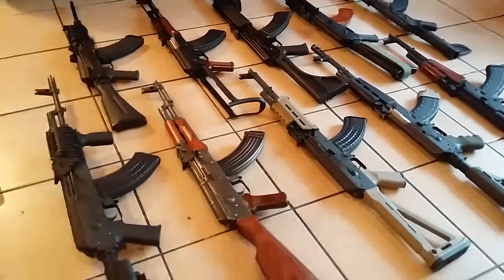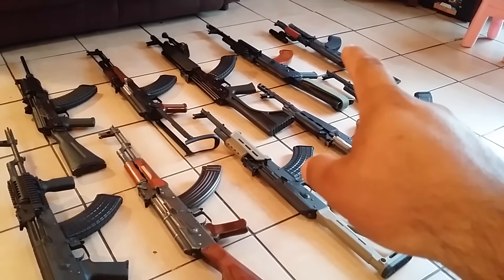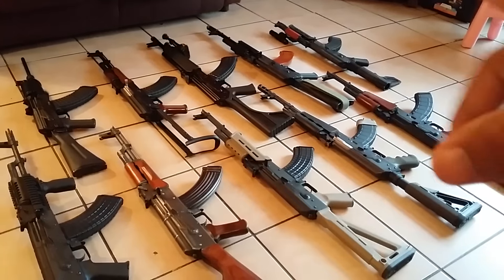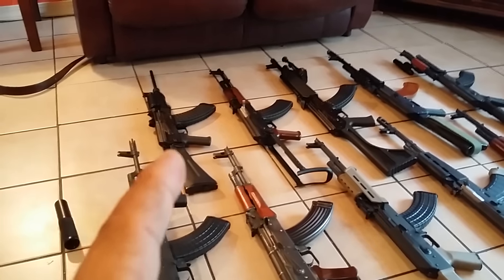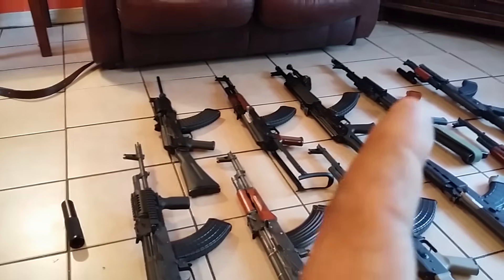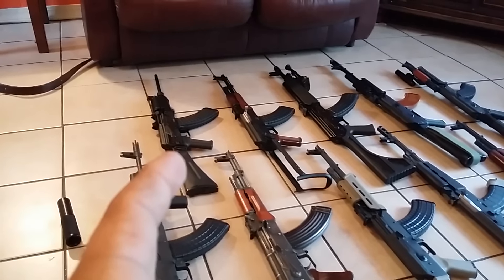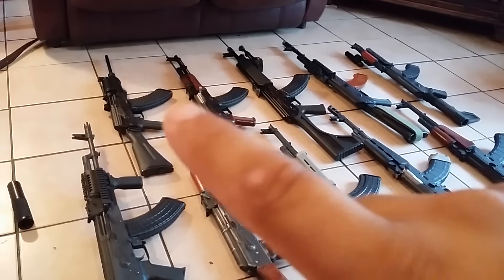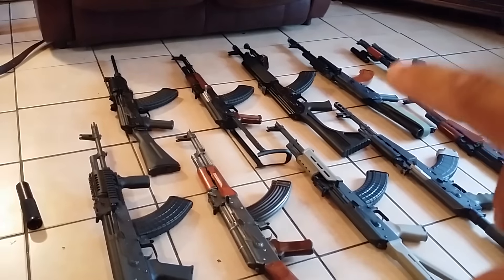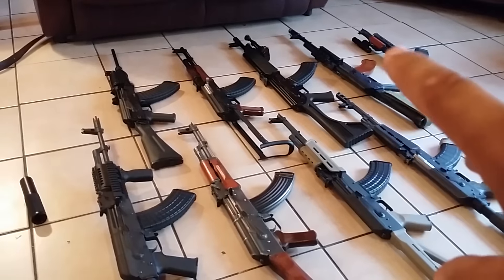Let me count them - one, two, three, four, five, six - I have six Zastava products and I want to have seven because I want to get the underfolder. Then this one I actually bought because I didn't think I could find the folder. You see, this one is the SLR 107 UR, and that was the only thing available at the time, so I bought that one.